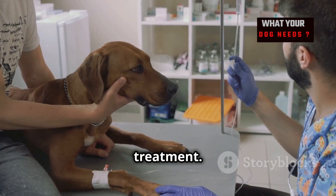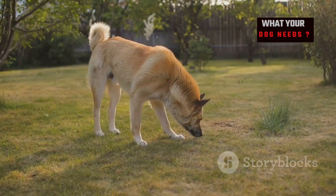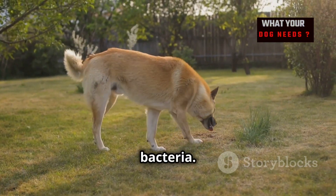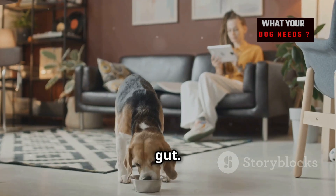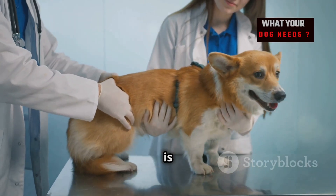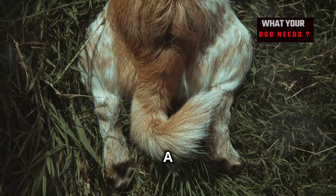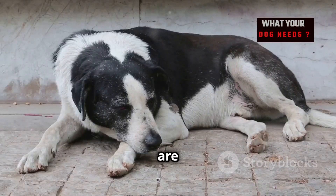UTIs are caused by bacteria. E. coli is a common culprit — this bacteria is usually found in the gut and can spread to the urinary tract. Female dogs are more prone to UTIs because their urethra is shorter. The urethra is the tube that carries urine out of the body, and a shorter urethra makes it easier for bacteria to travel up.